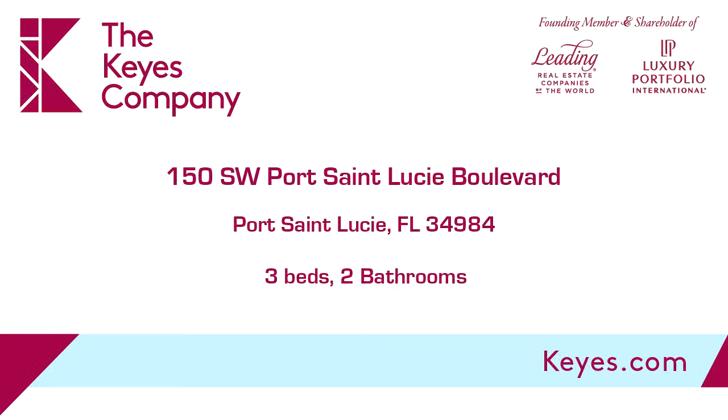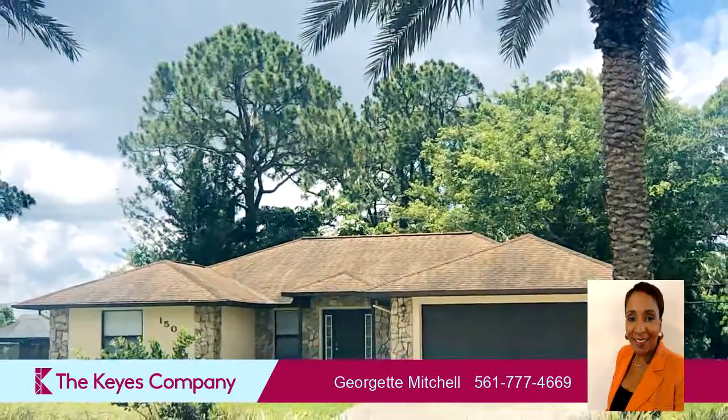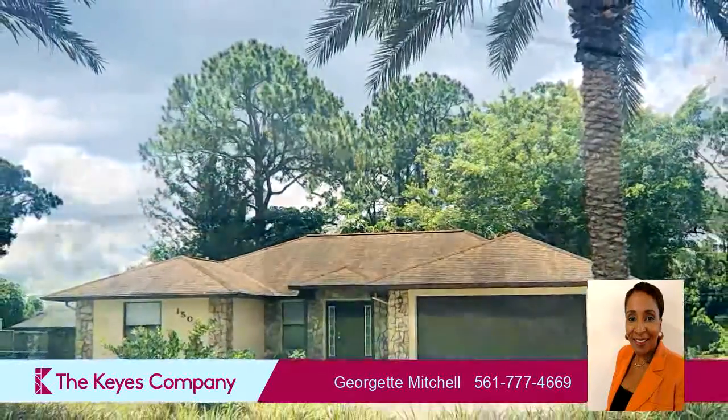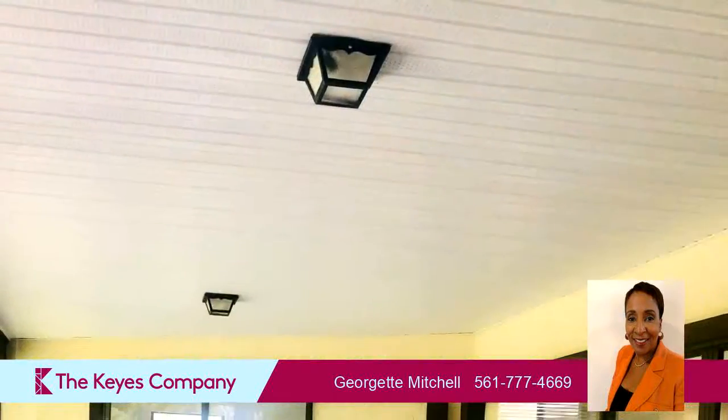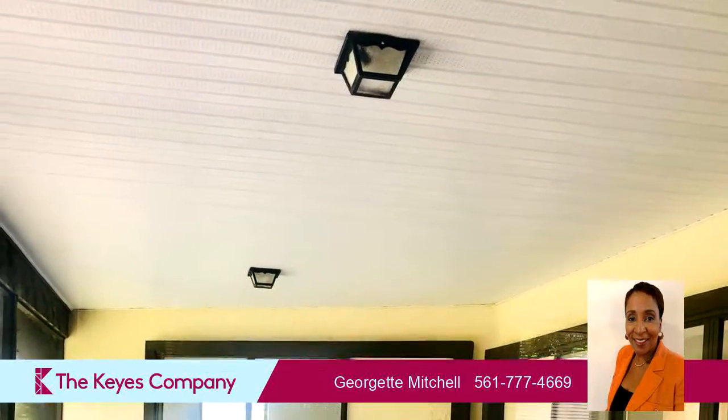This property is a three-bedroom, two full baths home. Interior features of this property include a first-floor master, walk-in closets, tile flooring, a formal dining room, cathedral or vaulted ceilings, and a family room.